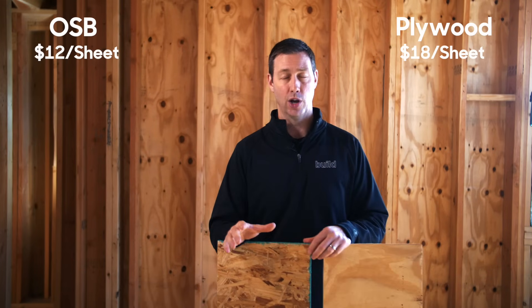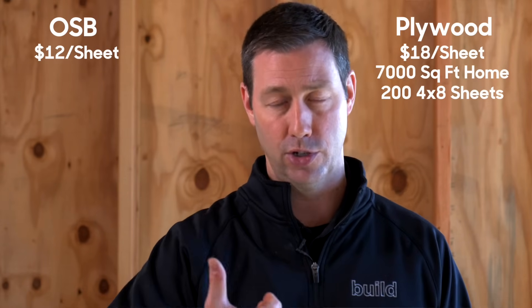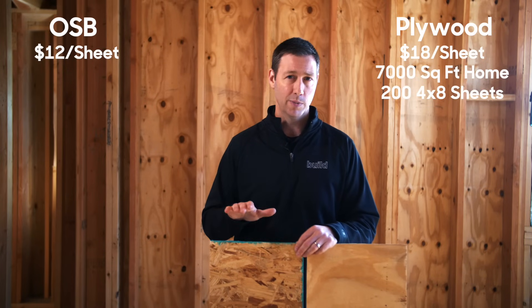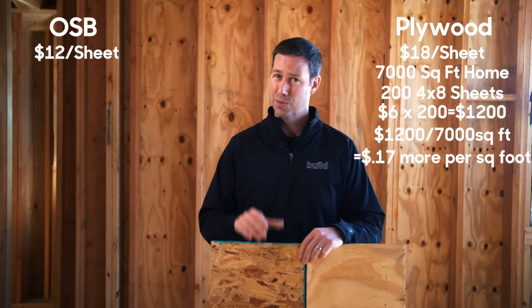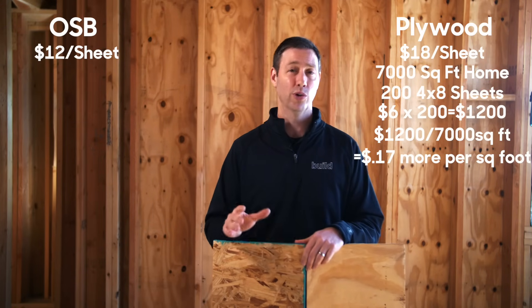How does that translate into real dollars on a house? This house being built here by my company is about a 7,000 square foot framed house — including the garage, the porches, and all the unheated spaces, not just the heated and cooled. We needed about 200 sheets of exterior sheathing on this house. On a cost per square foot basis, we're talking about 17 cents per square foot. So not a lot between these two choices, but $1,200 — that's not nothing. That's more than half my mortgage payment every month, so these are real dollars.